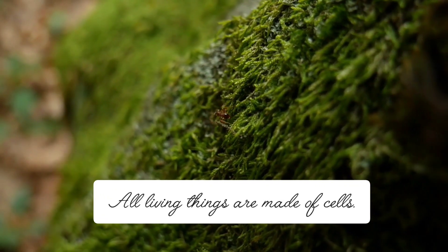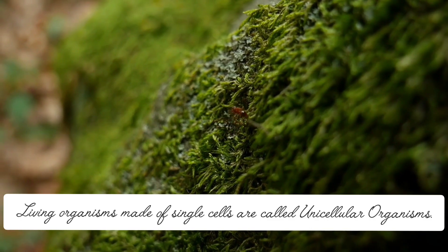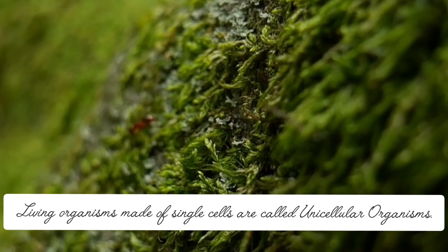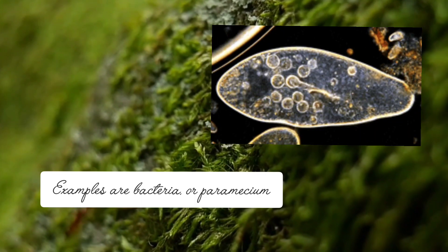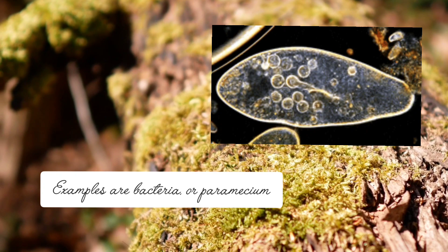All living things are made of cells when observed closely. All living things made of single cells are called unicellular organisms. Examples are bacteria or paramecium.